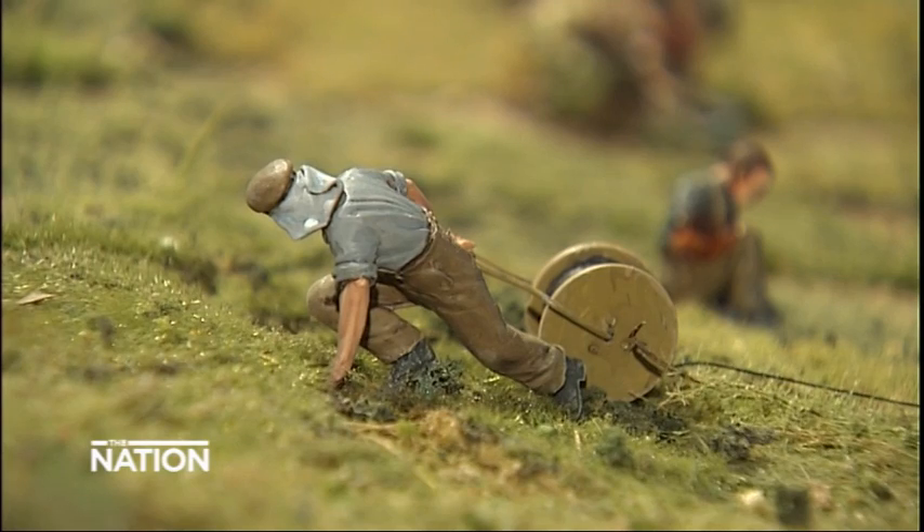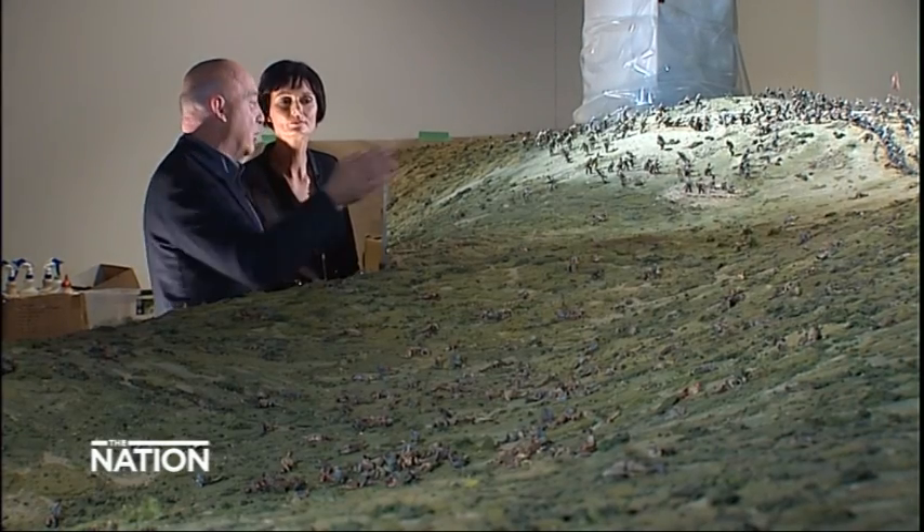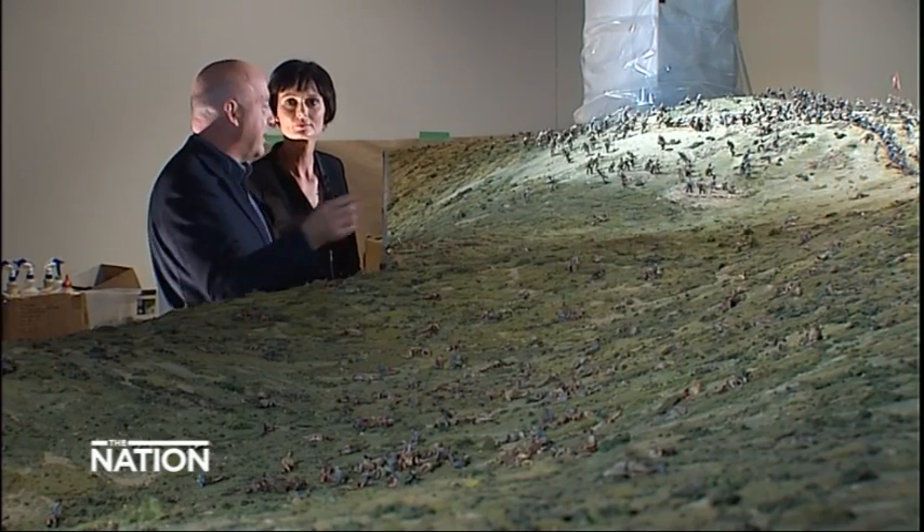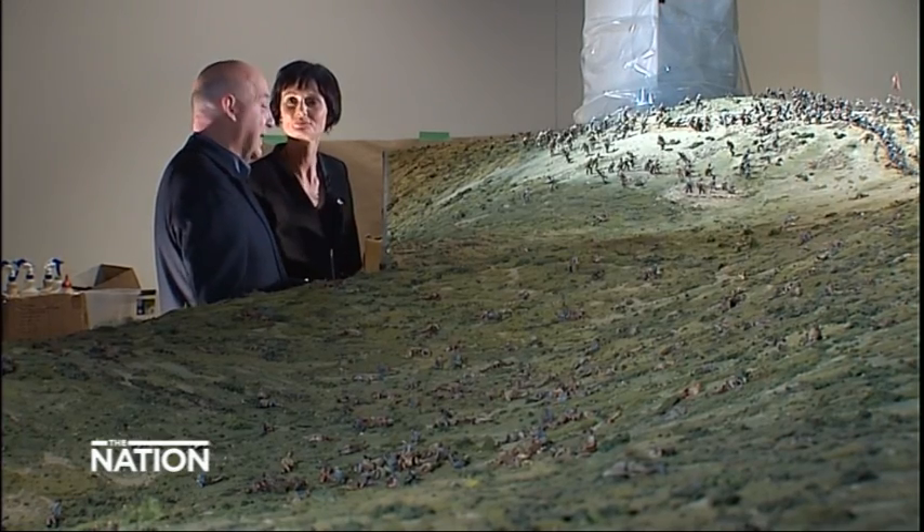That's Cyril Bassett, the first of our Victoria Cross winners. His job was to ensure the communications by laying telephone line between the brigade headquarters and Malone's headquarters. Constantly he'd go back and forward up the hill under enemy fire, laying that cable. The recognition of that bravery to keep the communications going — he was the first of our Victoria Cross.